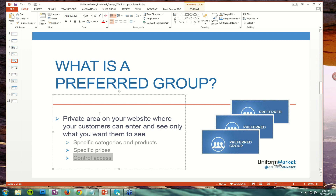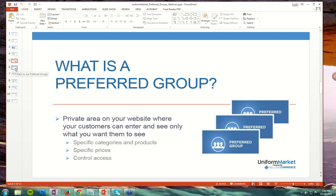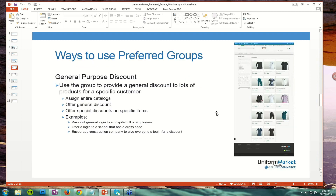What are examples of why, where, and when you might apply this in your businesses? One is a general purpose discount. The idea is that you could set up a group, and when that group logs in, maybe they see an entire catalog of products. In a hospital world, maybe they see all of Landau, Barco, or Cherokee's products at once, and they're offered a discount on those products because they have that special login. That would be the idea of assigning entire catalogs and offering a general discount, or entire catalogs with specific discounts.